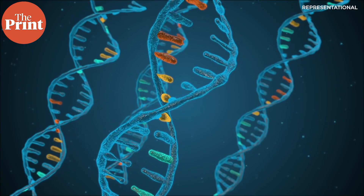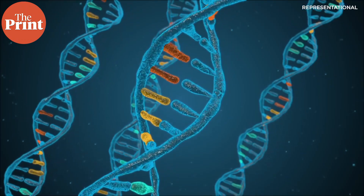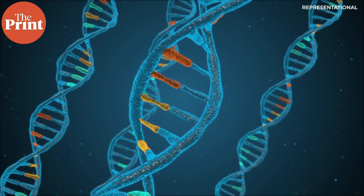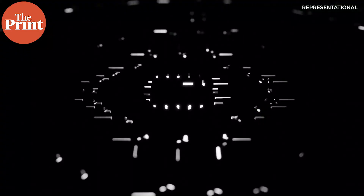To give some context, the amount of data generated on the internet on a single day can be stored in about a gram of DNA. Another important aspect of DNA is its natural abundance and near-infinite renewability.